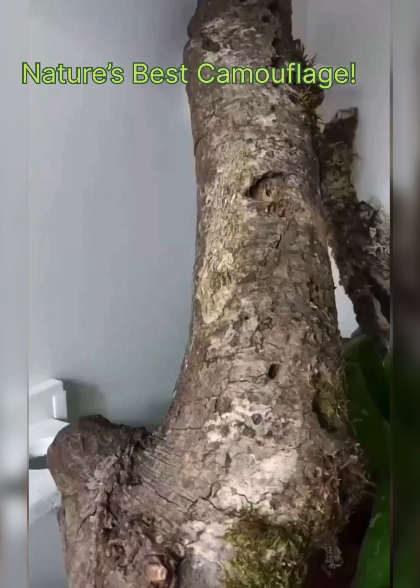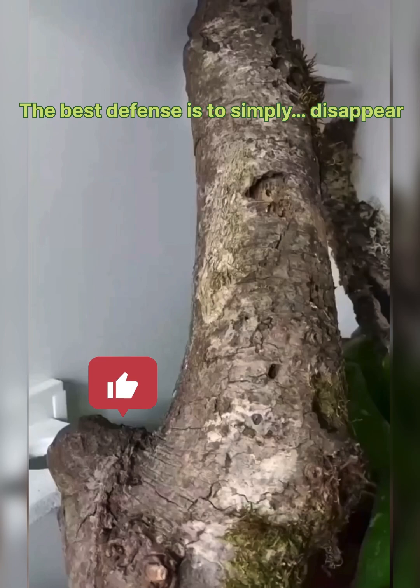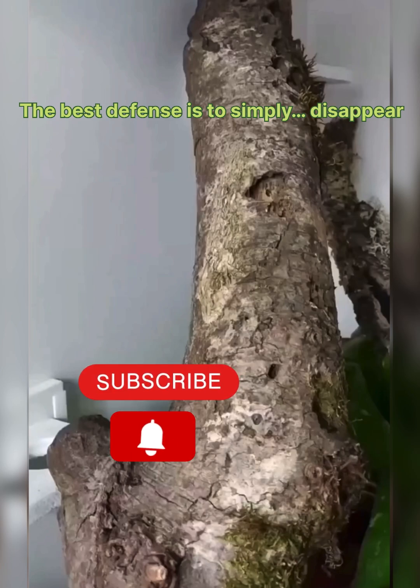Nature's best camouflage creatures prove that sometimes the best defense is to simply disappear.